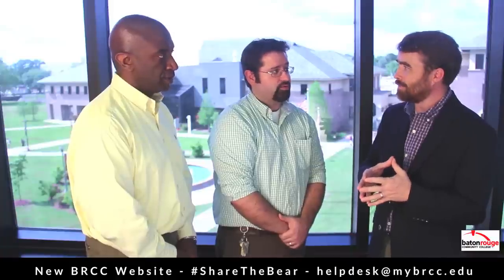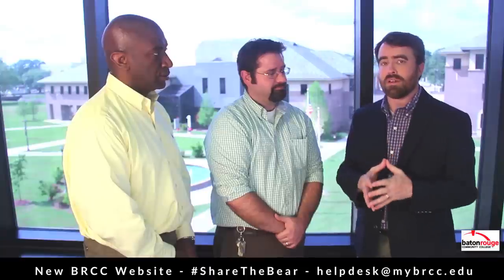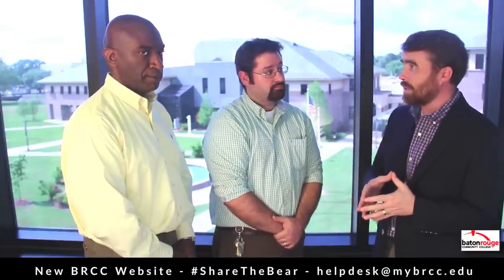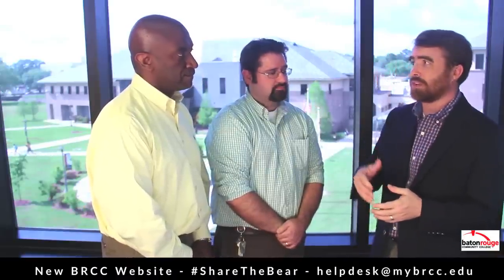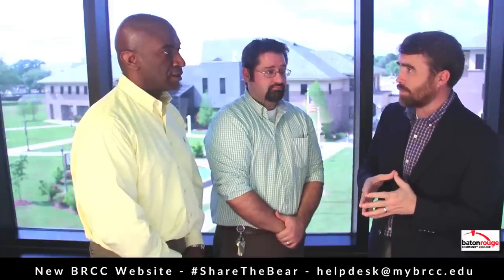So a lot of big changes coming and it sounds like they're all for the better. Yes, looking forward to it. Well, guys, thanks so much for being on the update. Again, make sure you continue to monitor your BRCC email for updates about the launch of the new site. Be sure to stay tuned to our social media channels where we'll continue to have some previews and information about the new site, as well as information about Canvas and the new BRCC app as soon as that's available.